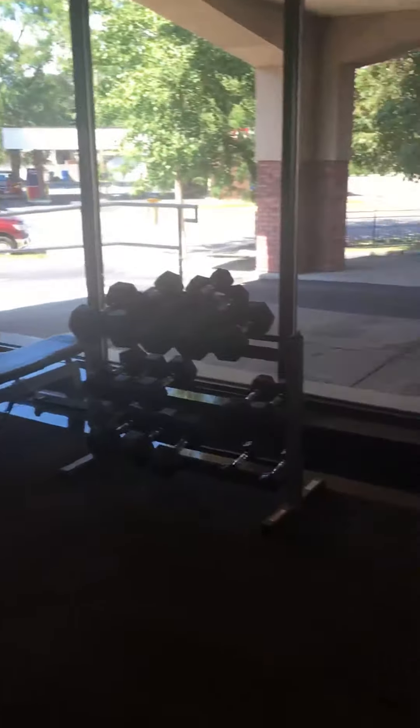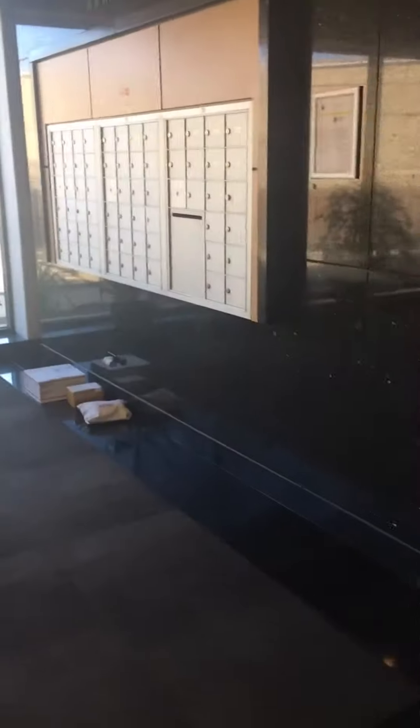We have the fitness room where we walk in right here — a couple of machines, a couple of weights. Mail room. A lobby area. Hallways.